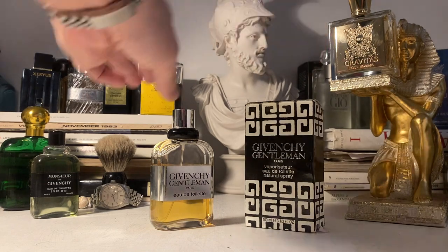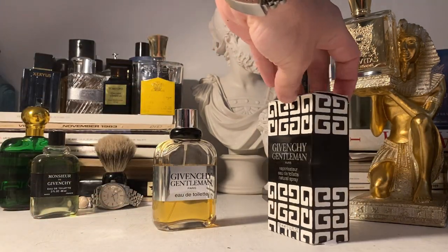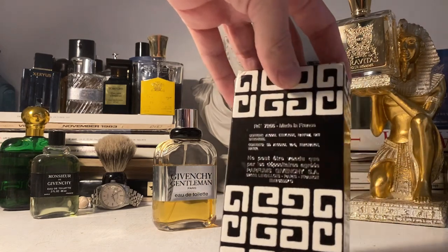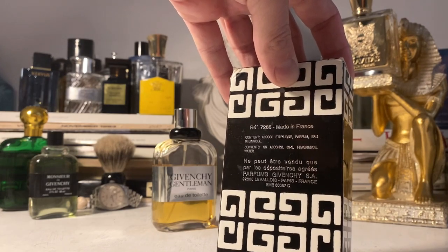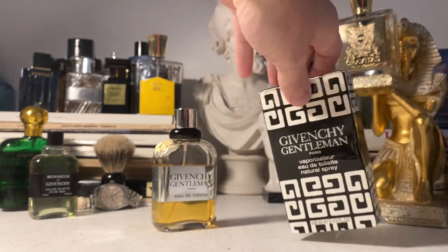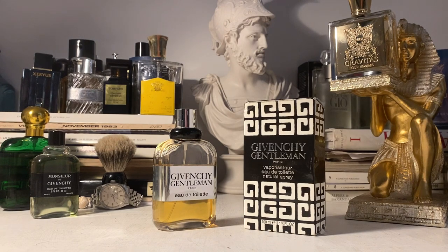If you can get the version where the bottle looks just like this and has this really nice lovely pattern on the box, that is the vintage version you want. You can see a really short ingredient listing there — nowadays labels should tell you a lot more information, but here it just says alcohol ethylique, parfum, and so on. This tells you it's old. Good luck finding it though — some people are well aware it's a sought-after and rare fragrance, so you may be paying a lot on eBay.